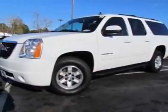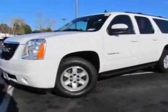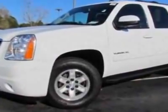Come take a look at the certified pre-owned 2010 GMC Yukon XL. Carfax has certified this Yukon XL as having one owner.